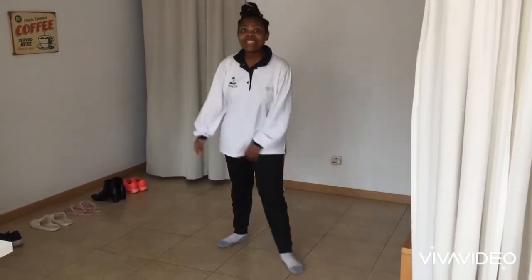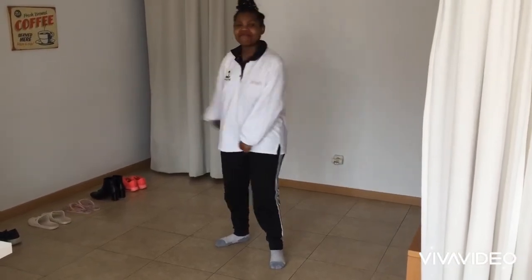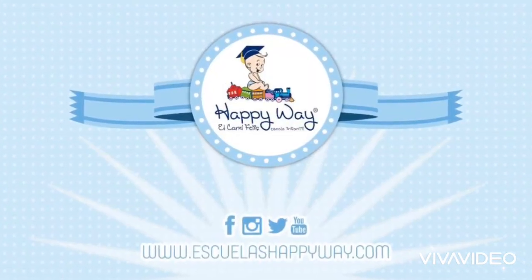Well done, kids! And that was so much fun! I had a great time! I hope to see you next time! Bye! We'll be right back.